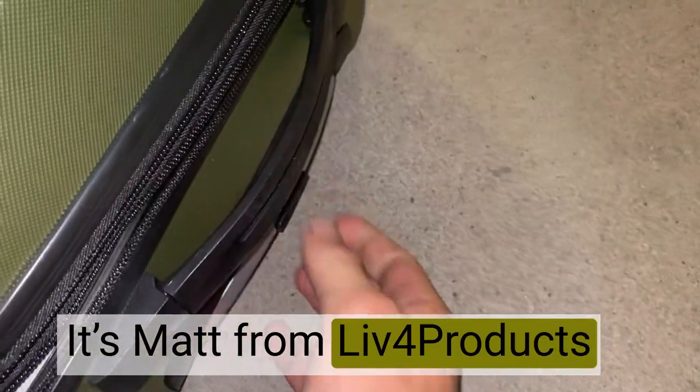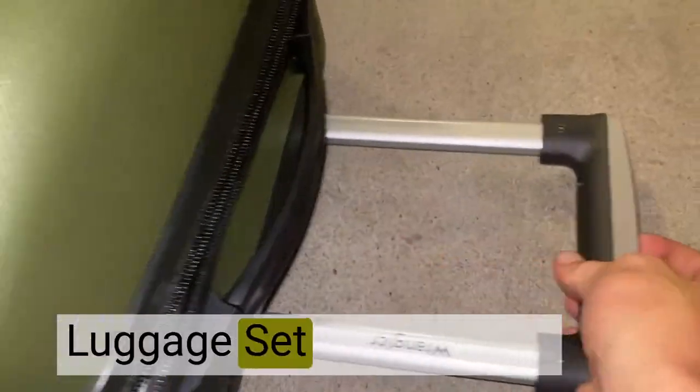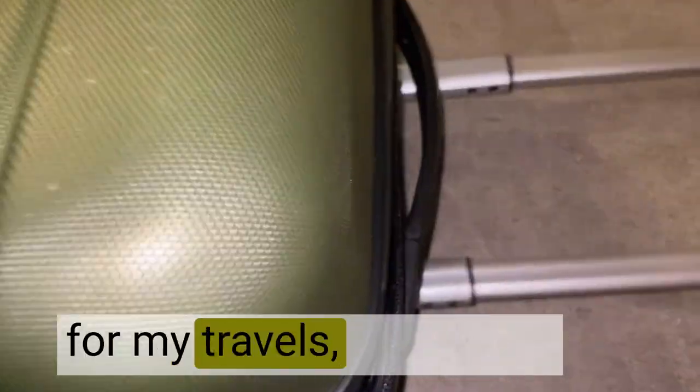Hey, it's Matt from Lift4Products. The Wrangler smart luggage set has been an absolute game changer for my travels, combining style, functionality, and convenience like never before.